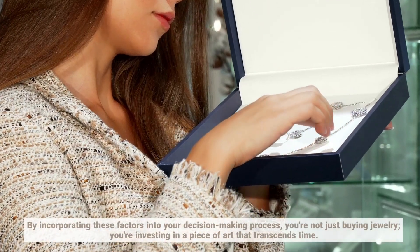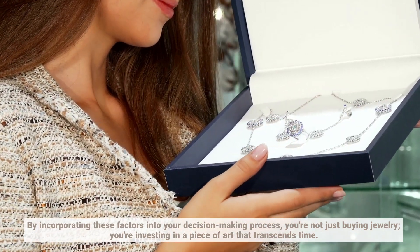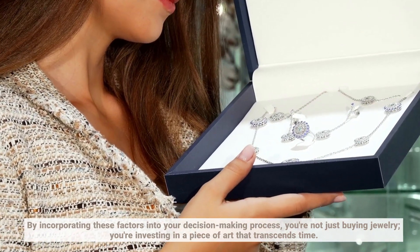By incorporating these factors into your decision-making process, you're not just buying jewelry — you're investing in a piece of art that transcends time.